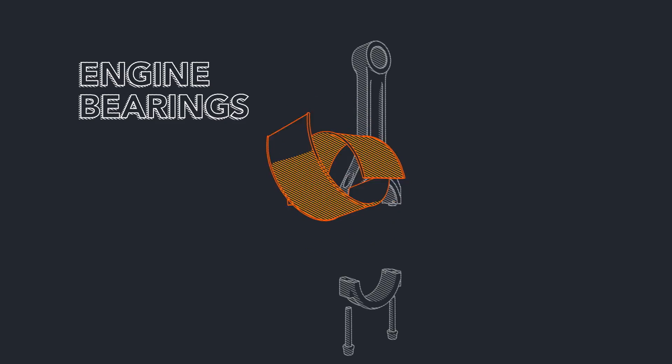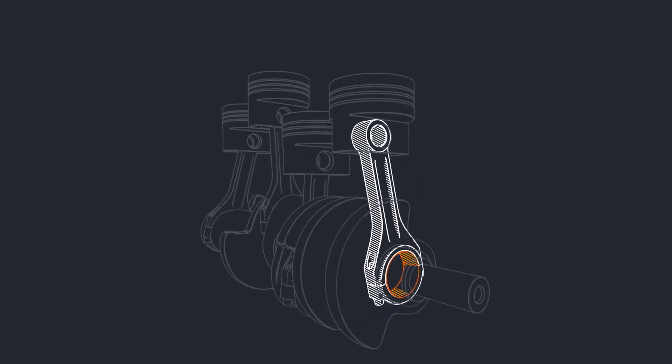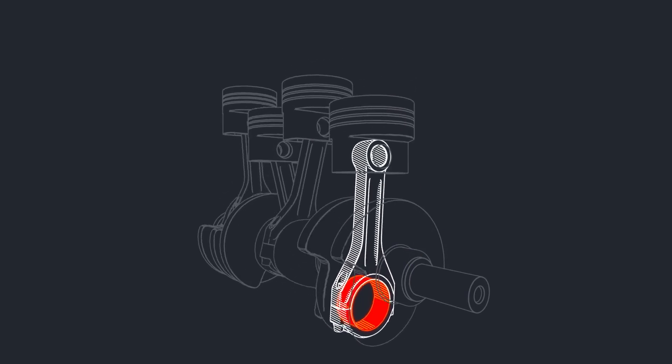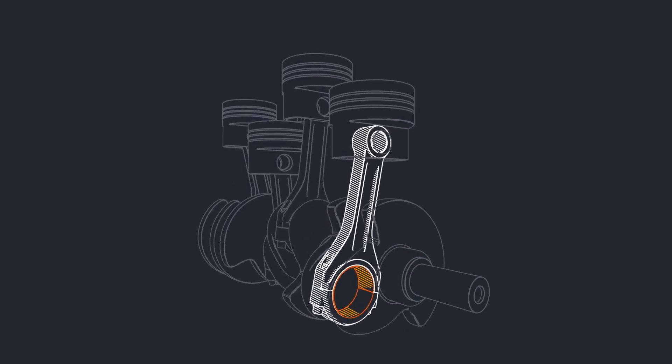Engine bearings are important because they protect the rotating parts in the engine, enabling those parts to turn more freely. If an engine bearing develops excessive wear, the rotating engine parts may begin to contact each other and generate a knocking sound.